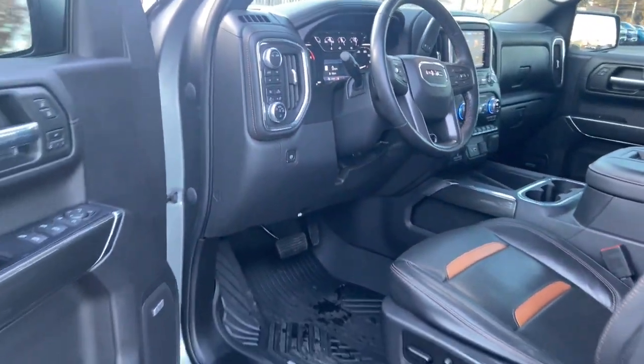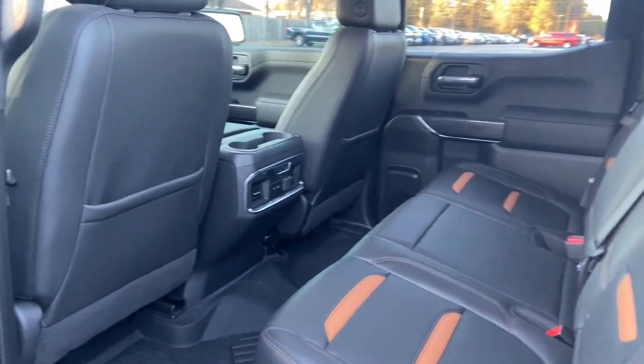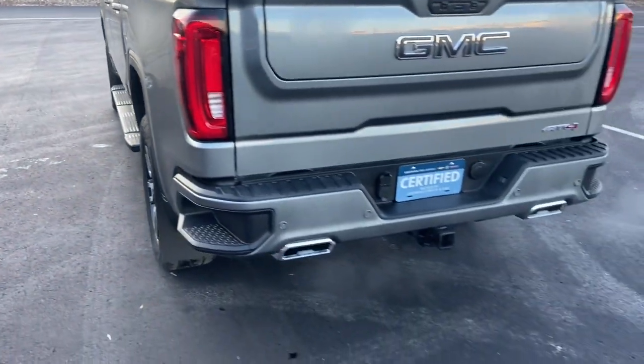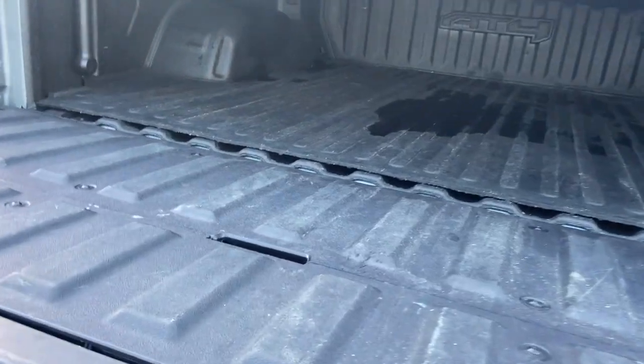These are just some of the great options this vehicle comes with: keyless entry, heated driver's seat, navigation system, fog lamps, bed liner, heated mirrors, iPod and MP3 input, cooled driver's seat, backup camera, and power passenger seat.